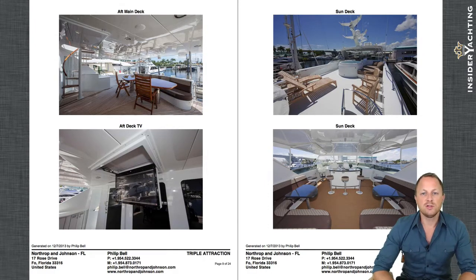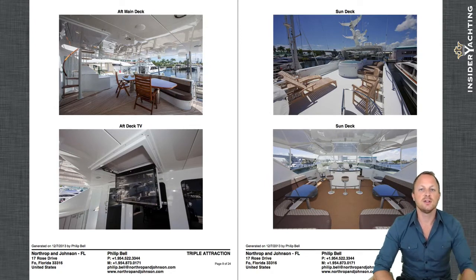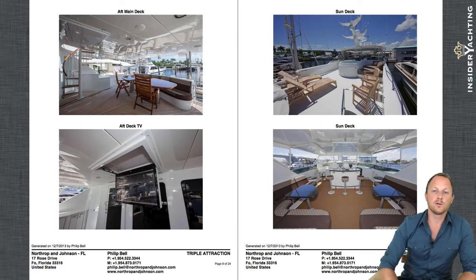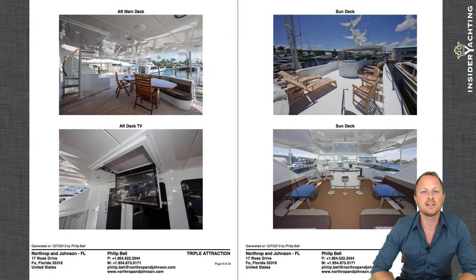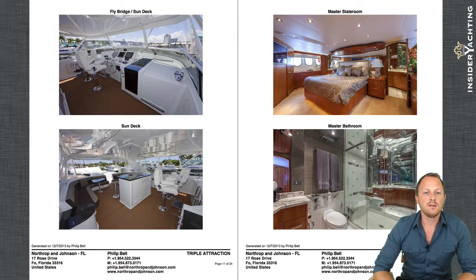Up on the Sun deck there's a jacuzzi, a nice sun bed, loose furniture, seating, and sun loungers forward. There's another helm station with Furuno and Garmin equipment and North Star GPS on board. Underneath the bimini top there's mirrored seating from one side to the other. You can see the two pilot chairs just in front of the helm station, and they have a full-service bar with fridges, ice makers, and a sink.